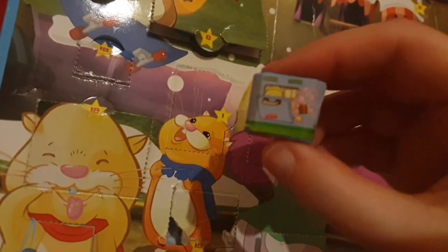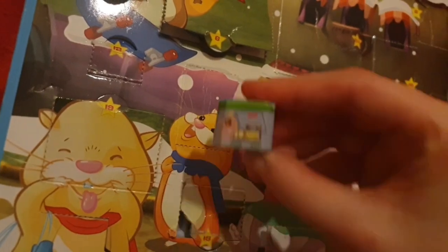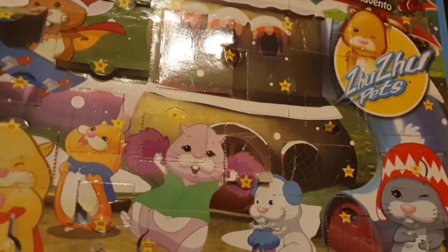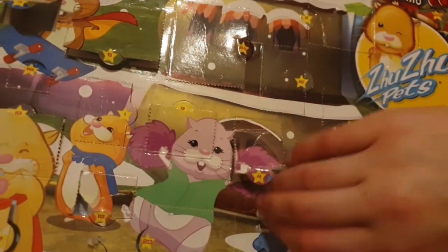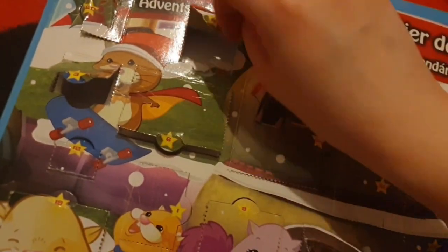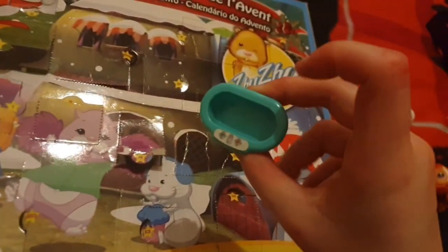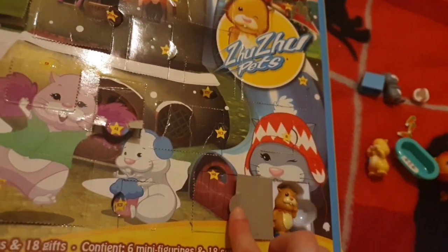I already stuck the stickers on it as well. Door three: we have this washing machine, and I put the sticker on upside down, so it will forever be upside down. Number four is Pipsqueak. Five is a bunch of carrots. Door six — it's a bathtub!